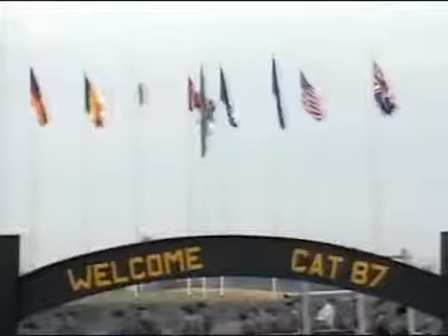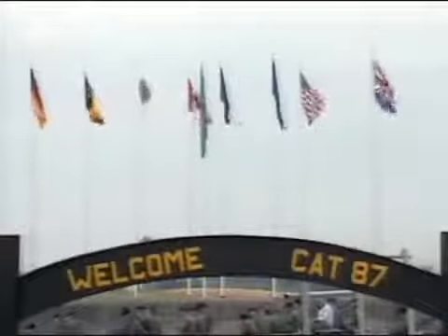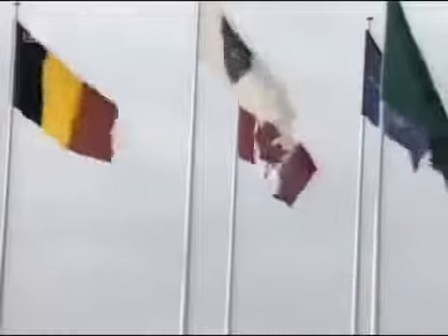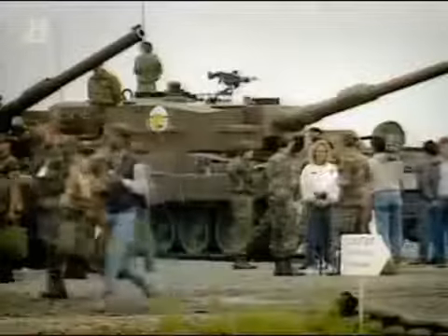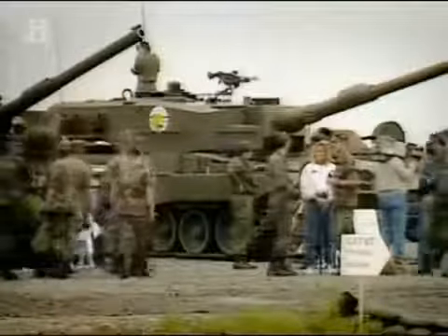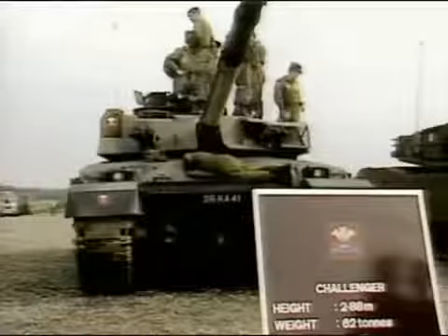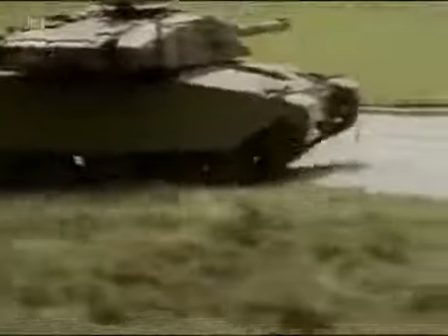But it was the combat capabilities of the Challenger 1 that were put to the test in 1987 during a competition called the Canadian Army Trophy. Set up to improve gunnery skills among NATO members, this 'tank Olympics' was used by manufacturers and nations to prove their tank superiority. We were training for about six months prior to the competition, treated with kid gloves — these were the gunners who were going to win the competition for the British Army.